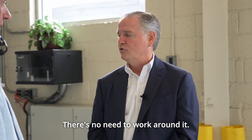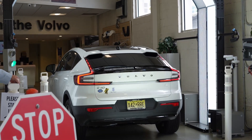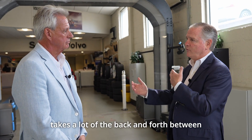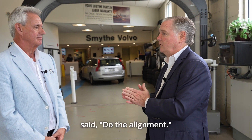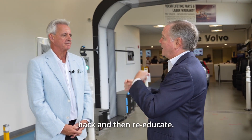There's no need to work around it. In addition to that, it's so easy — literally the customer drives in, they drive through, done. Techs have adapted tremendously well, no issues. For a tech, this takes a lot of the back and forth between the desk and the shop out of the equation because they've already got it — the customer's already said, 'Do the alignment.' They don't have to come back and re-educate.